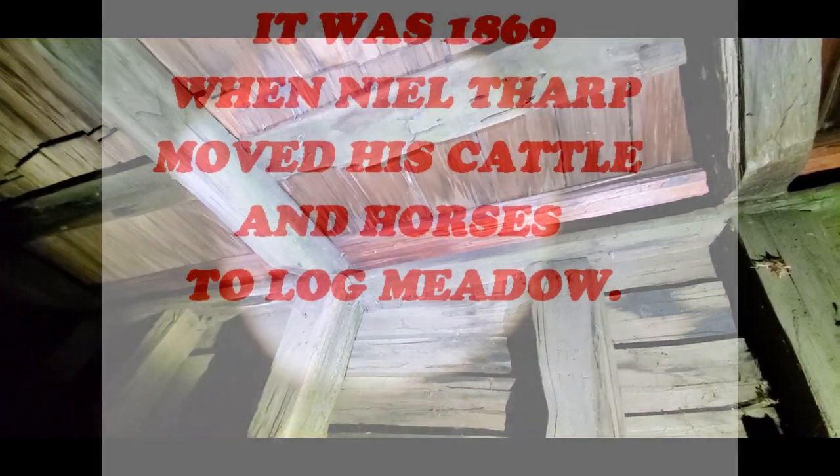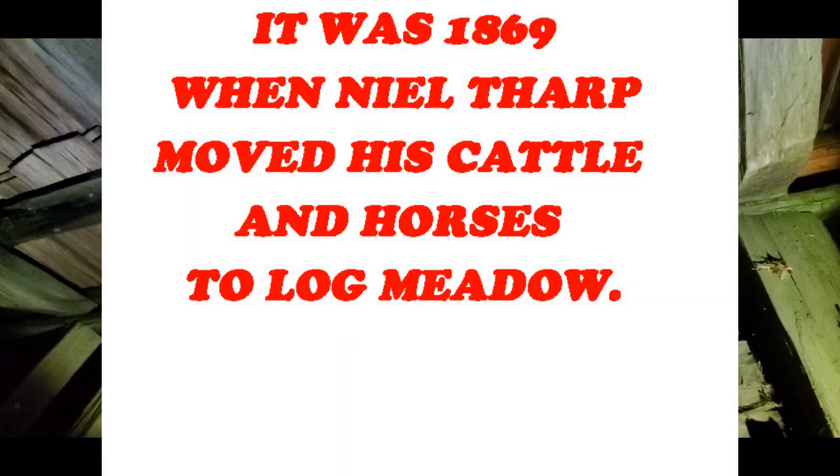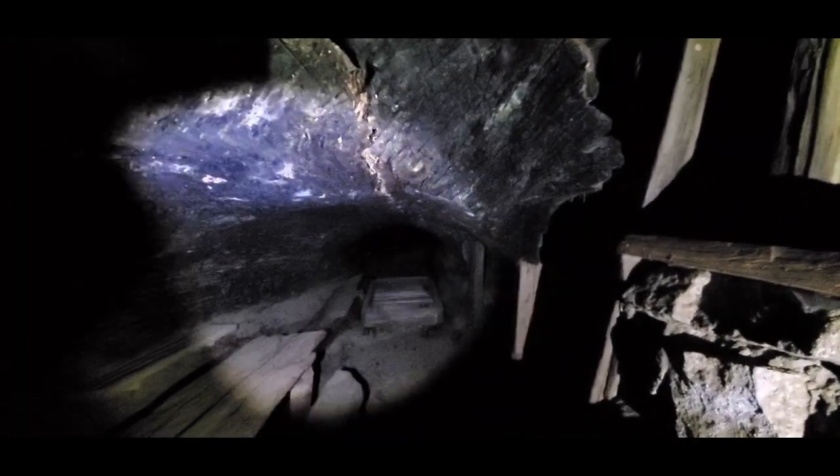This is really awesome. It is the hollowed out interior of a redwood tree, and this is all original workings. It looks like the roof has been replaced. It has been since the 1930s that Neil Tharp was up here with his cattle and his horses. But this is really neat — I always got a kick out of this. That is his bed.